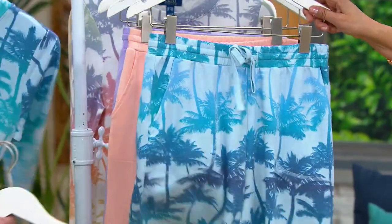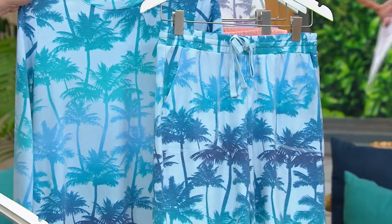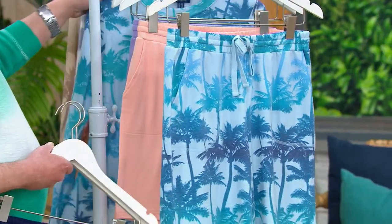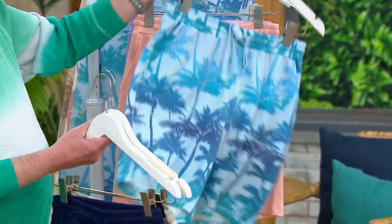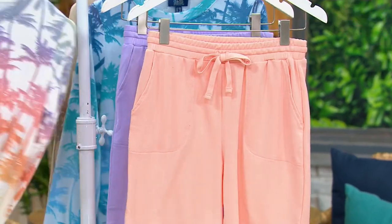That is your aqua palm. Oh, I love that. Can you imagine vacationing on the beach? The cutest little vacation shorts. That's the aqua palm. Here's the peach sorbet — look at that.